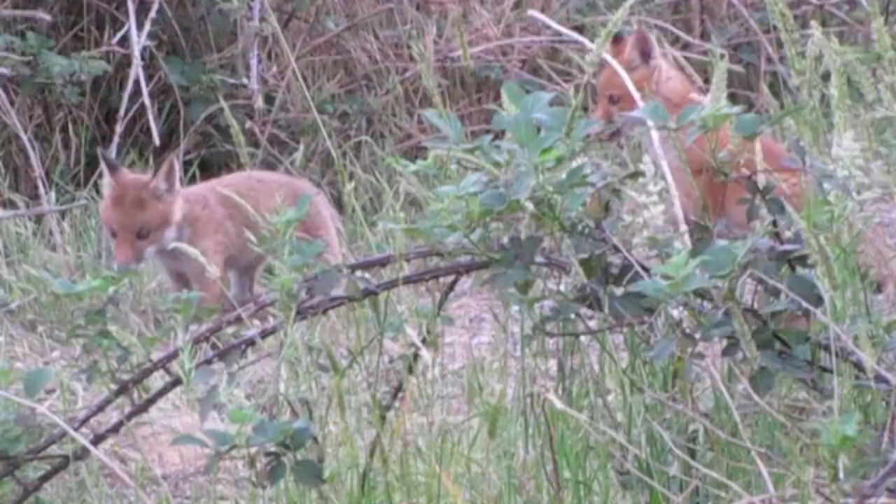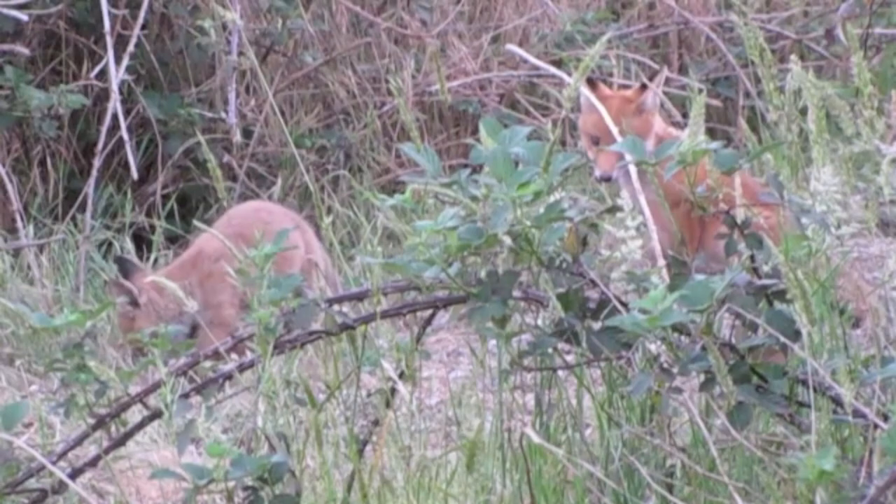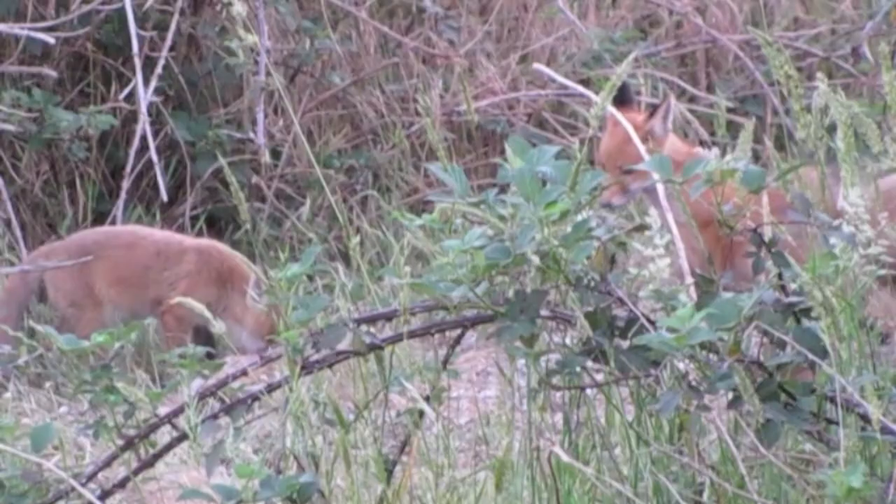Fox pups or kits are born blind and deaf and extremely dependent on their mother's milk. Eventually they grow in confidence and leave the safety of the den to venture into the outside world. Here a number of fox pups fight over a large rabbit caught by their parents.